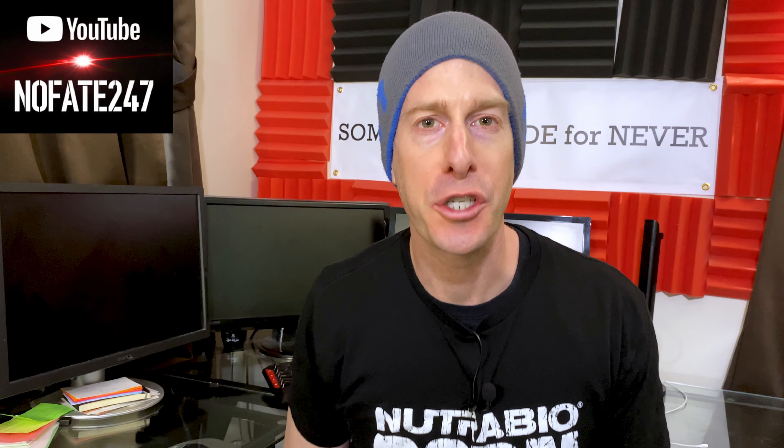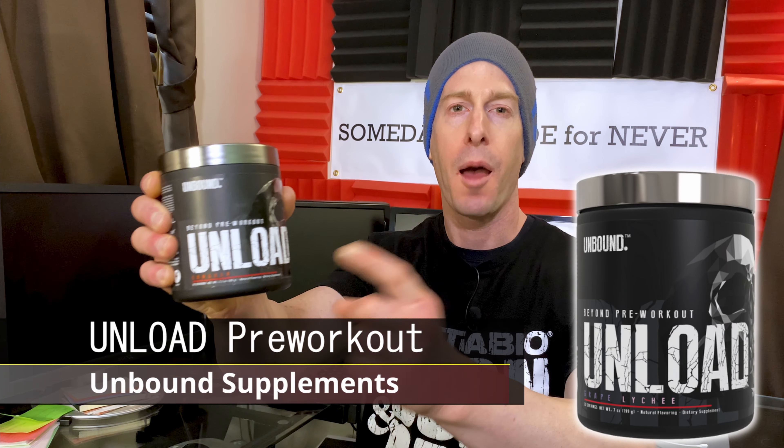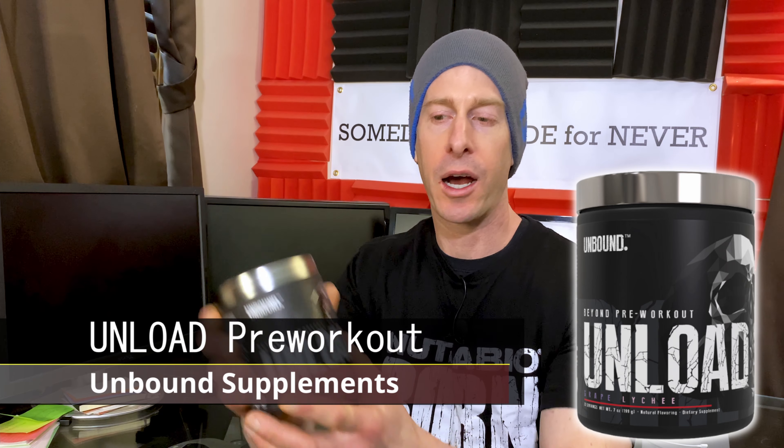It's the NoFake channel checking in on this episode of the supplement review. From Unbound Supplements, I have their Unload beyond pre-workout. Before I unload, if this is your first time to the channel, give this video a like and hit that red subscribe button. On this series I just review a supplement on every episode to help you decide if it is right for your fitness goals, health needs, and most importantly, that hard-earned money.